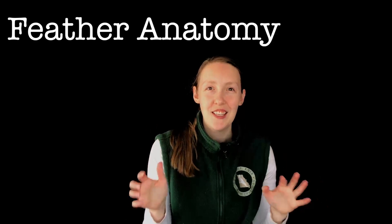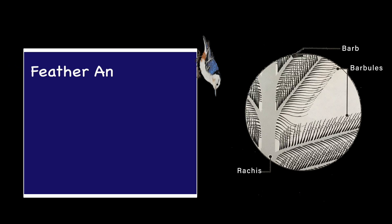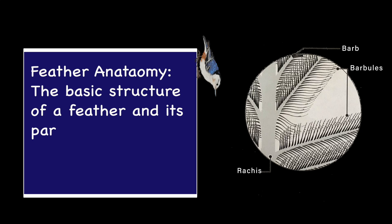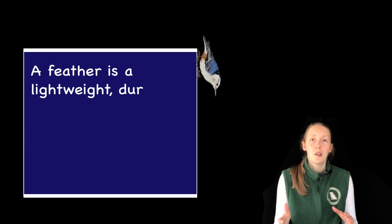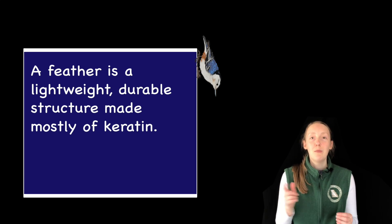Before we can dive into the different types of feathers and the functions they serve, we need to understand feather anatomy — the basic structure of a feather and its parts. A feather is a lightweight, durable structure made mostly of keratin, similar to our fingernails.